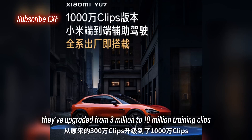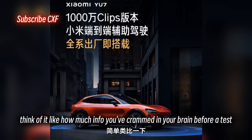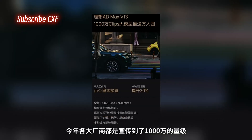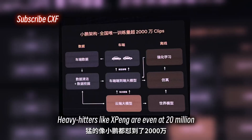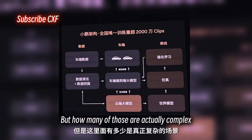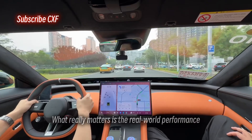On the software side, they've upgraded from 3 million to 10 million training clips. A clip is just a video segment the AI learns from — think of it like how much info you've crammed in your brain before a test. This year, all the major players are bragging about hitting the 10 million mark. Heavy hitters like XPENG are even at 20 million. But how many of those are actually complex, tough scenarios? Hard to say. What really matters is the real-world performance.